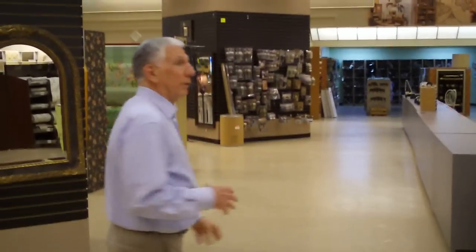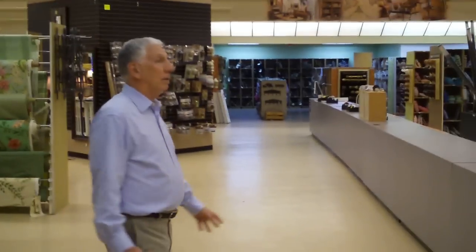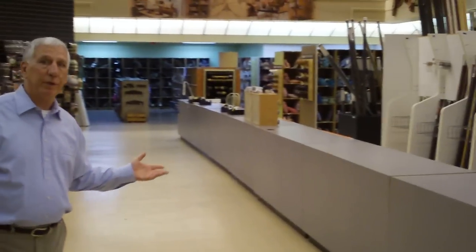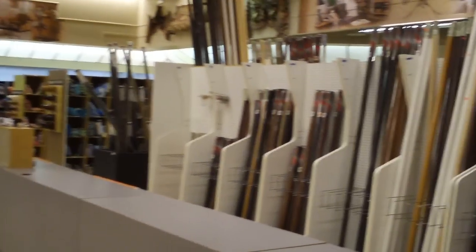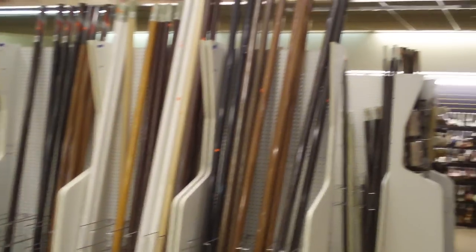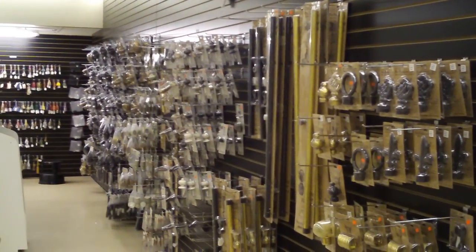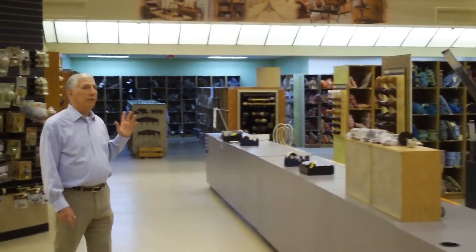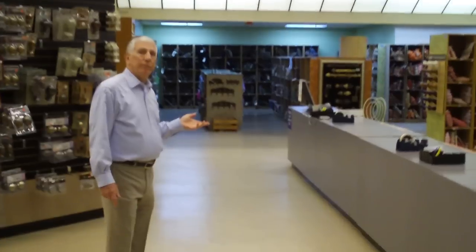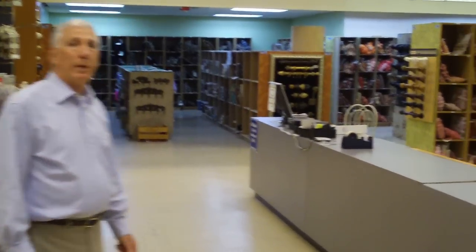Going along with our theory of having a one-stop shop, we have probably the largest supply of hardware in the city from leading manufacturers. We have everything from 12-foot poles down to 4-foot poles and all of the accessories that deal with it. Also, to finish out your treatment, we have an extensive display of fabric trim, fringe, tassels, tiebacks — the whole shoot match.